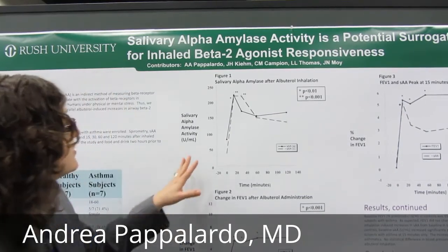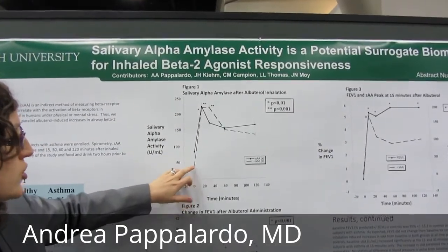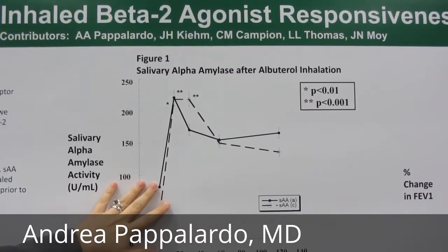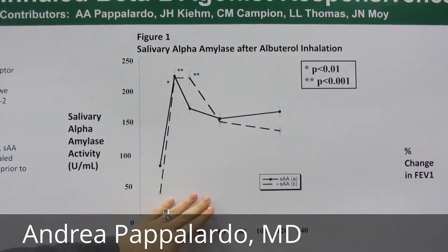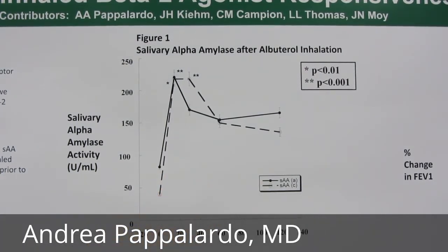And what we found in this figure is that it does. It does in healthy controls, which are shown in the broken line, and in the dark line we see those with asthma. A significant change was found at 15 minutes and 30 minutes in controls. And what this means to us is that albuterol changes the way that our enzyme is secreted in activity.